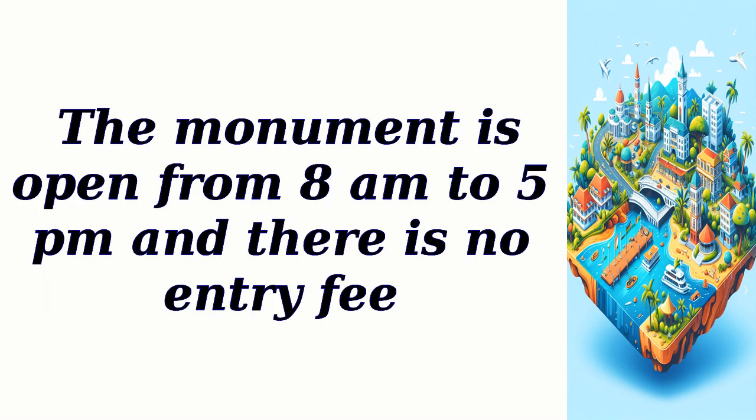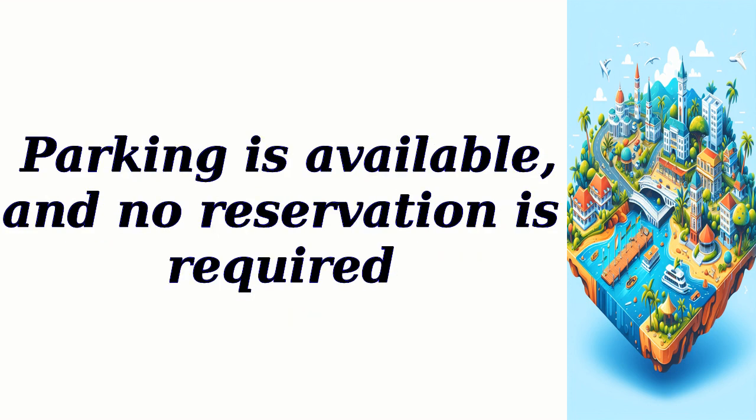The monument is open from 8 a.m. to 5 p.m. and there is no entry fee. Parking is available and no reservation is required.